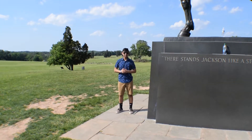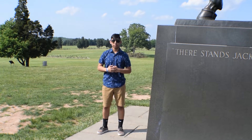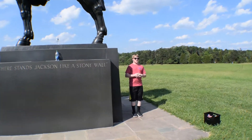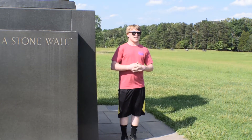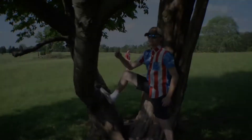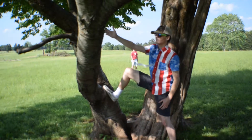Here lies the Stonewall Jackson Memorial. He was a very important general and played a crucial role in many Civil War battles. Stonewall Jackson is best known for his actions here at the first Battle of Bull Run. He earned his nickname by standing in the middle of the heat of battle, encouraging his troops to push forward. Here is where Colonel Bartow led his infantry unit on a counterattack to take the Henry Hill House.